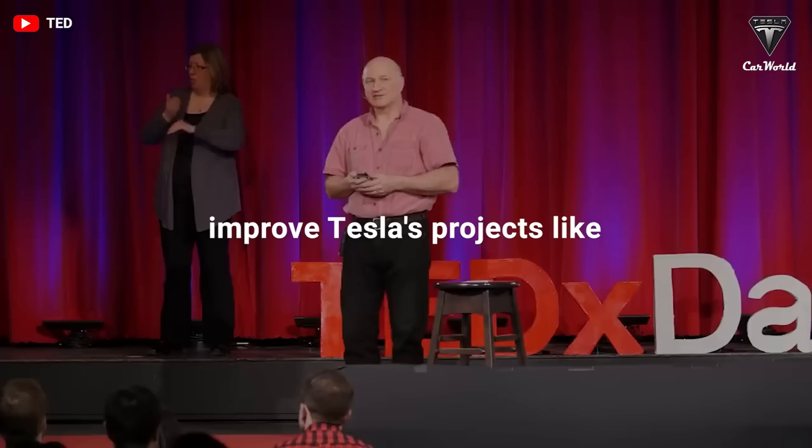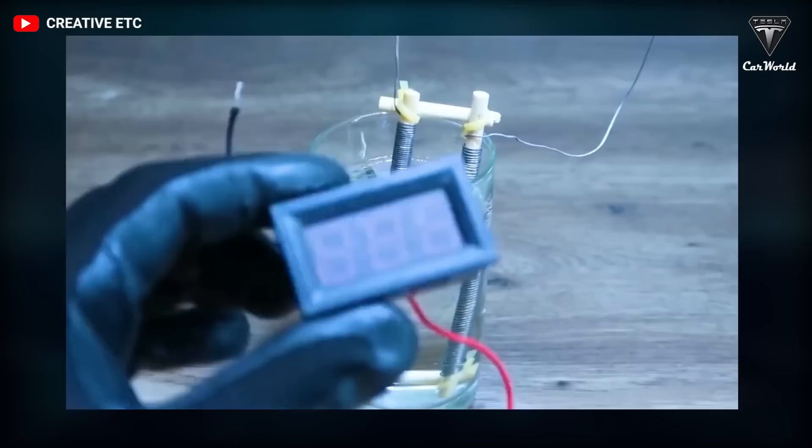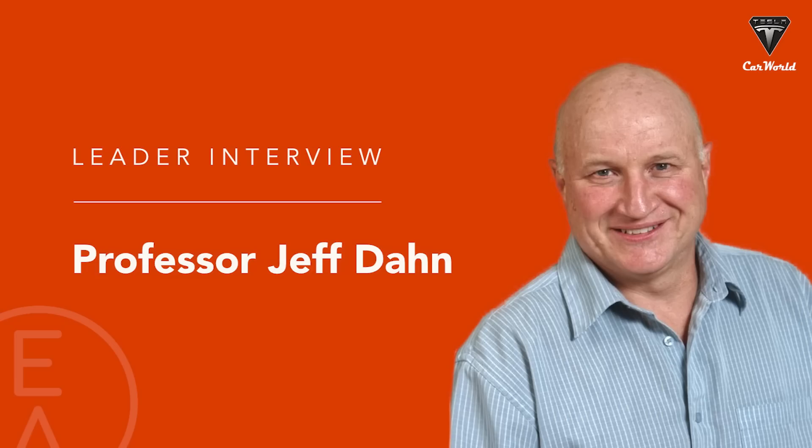Tesla's Advanced Battery Research group in Canada, in partnership with Dalhousie University, has released a new paper on a new nickel-based battery that could last a hundred years. It couples the high energy density of nickel batteries with the long life cycle of lithium iron phosphate cells. Back in 2016, Tesla established its Tesla Advanced Battery Research in Canada through a partnership with Jeff Dahn's battery lab at Dalhousie University in Halifax, Canada.